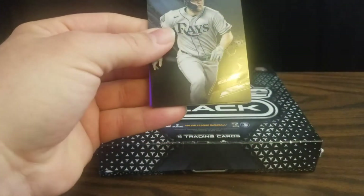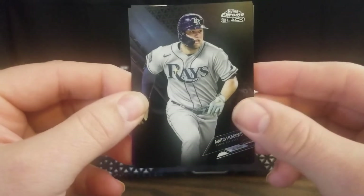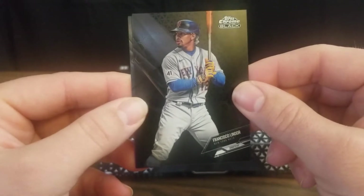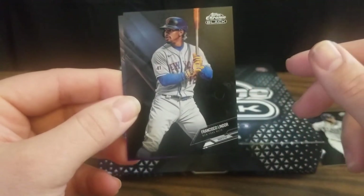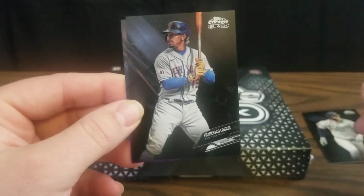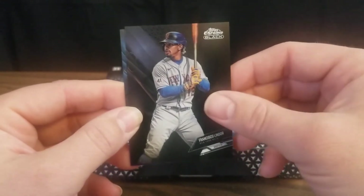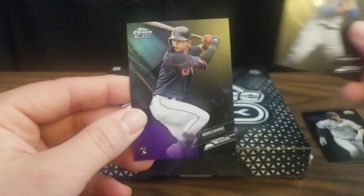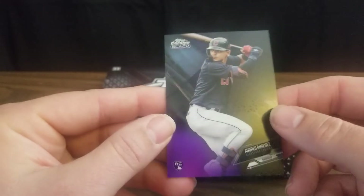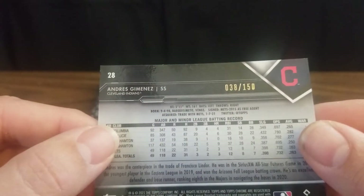We've got a numbered card on the back. We've got an Austin Meadows, which will be nice for the PC. We've got a Francisco Lindor, who had a decent first year with the Mets, including that amazing three-homer game against the Yankees — hopefully he can step it up a little bit and earn his money. And then we've got a purple rookie card of Andrés Giménez that is numbered to 150.